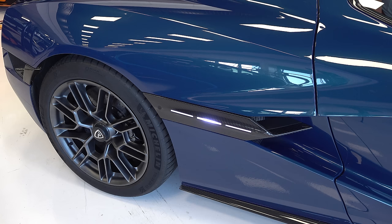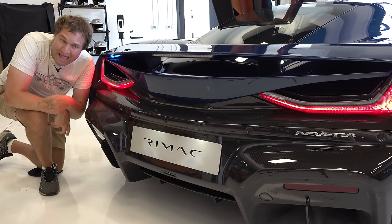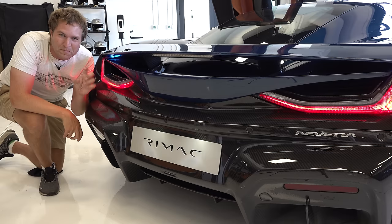There's a hidden Easter egg on the rear glass: if you look very closely, you can see the words 'ICE BREAKER' printed there. It's a play on words — ICE stands for Internal Combustion Engine breaker — since this fully electric car is faster than all of its gas-powered rivals.